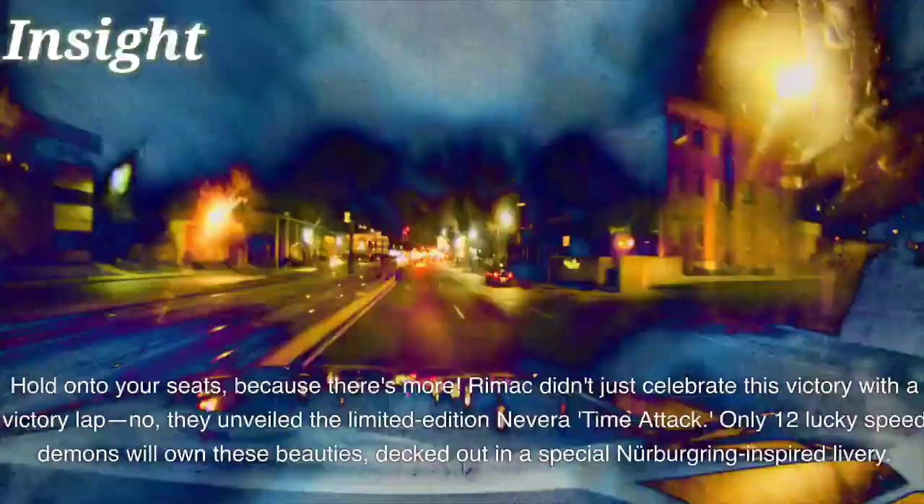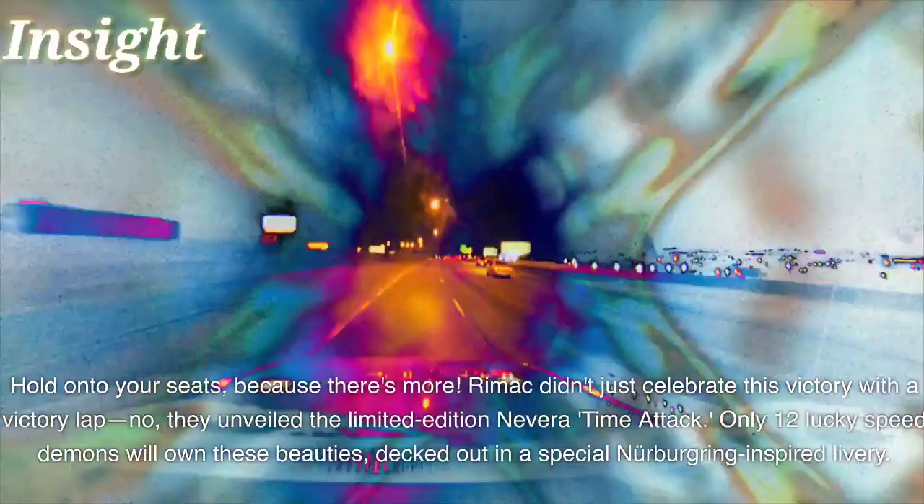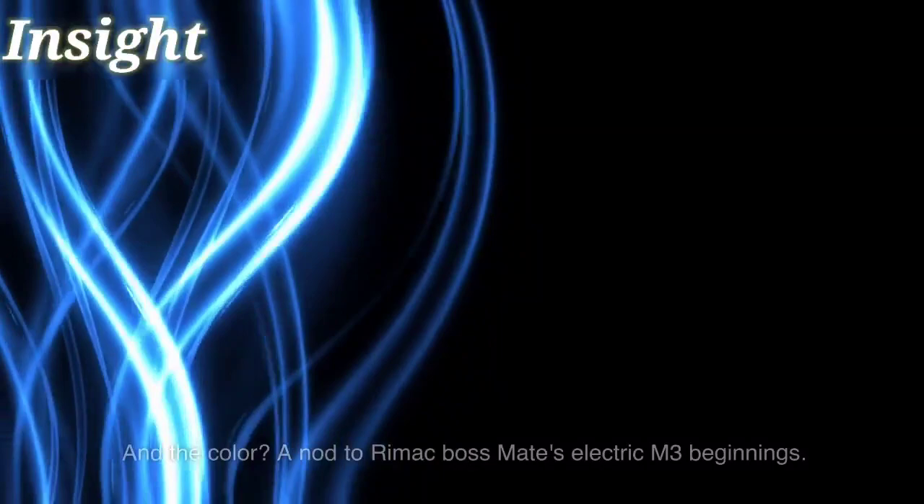Remitz didn't just celebrate this victory with a victory lap. They unveiled the limited edition Nevera Time Attack. Only 12 lucky speed demons will own these beauties, decked out in a special Nürburgring-inspired livery — a color nod to Remitz boss Mate's electric M3 beginnings.